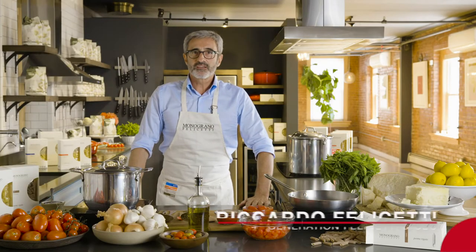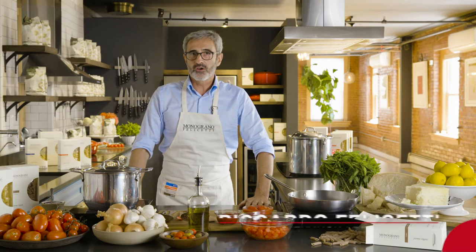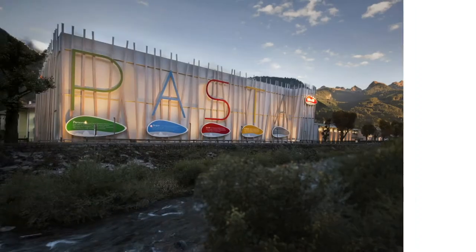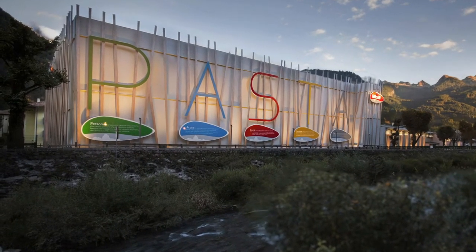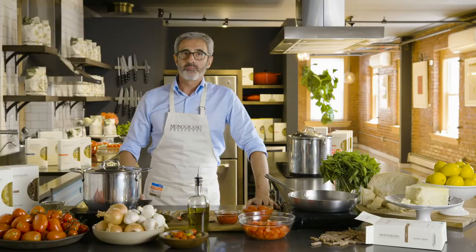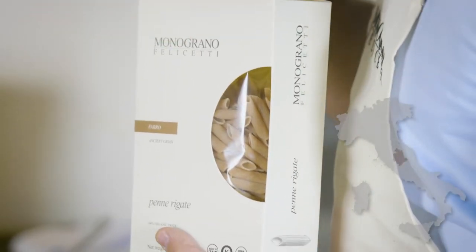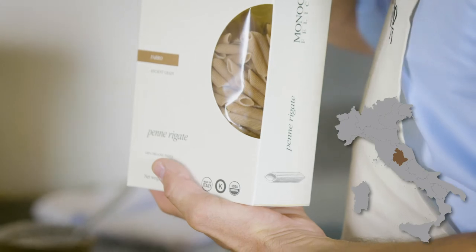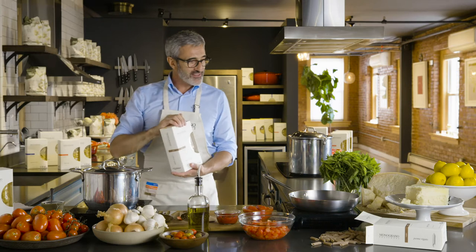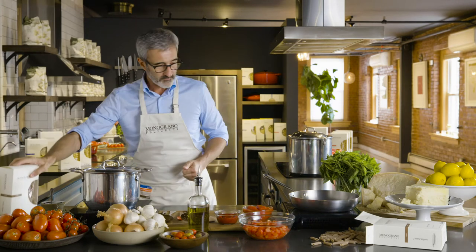Hello, I'm Riccardo Felicetti and I belong to the fourth generation of the Felicetti family which owns the Pastificio Felicetti in Italy in Predazzo, in the middle of the Italian Alps in an area called Dolomiti — the Dolomites. I'm here to cook with you so-called pasta al pomodoro, and I will introduce it with a specific cut of pasta which is penne rigate monograno farro.